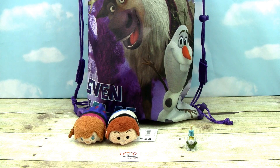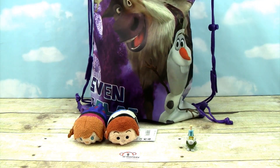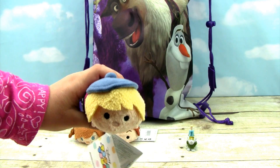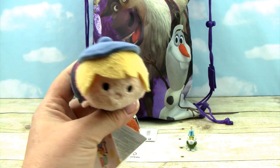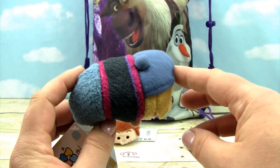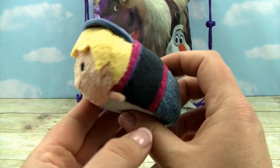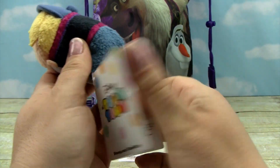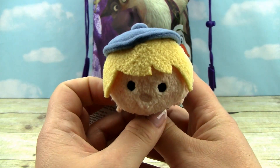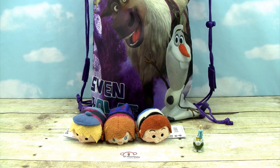Let's see what else Sven and Olaf have for us in their bag. It looks like we got another Tsum Tsum — it's Kristoff! Look at his super sweet hat, his coat, and his blonde hair. His tag is all folded over but they are so adorable.